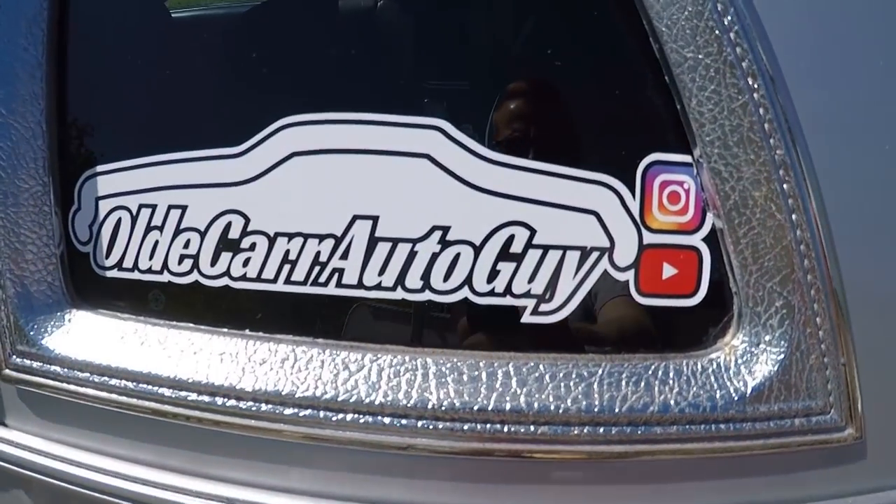It is official - I got stickers! You too can get a sticker by contacting me at the email down below and we'll make arrangements. They're probably worth around five bucks. I'll throw a link in the description below so you can get your very own Old Car Auto Guy sticker and help support the channel. Good morning guys, it is Friday.